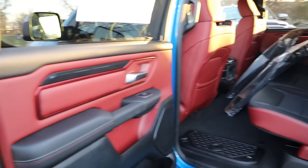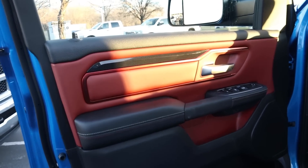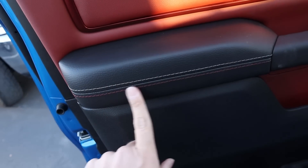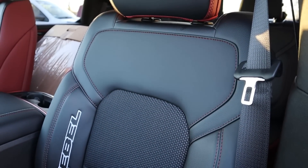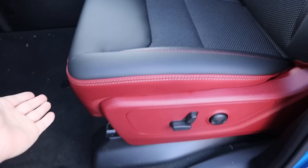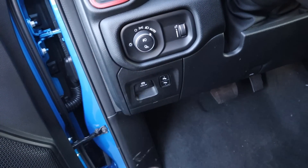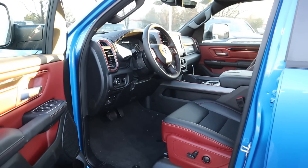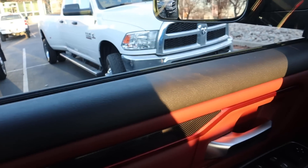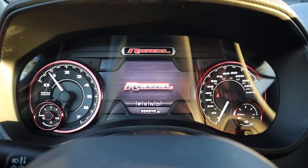Here's the front door panel — again the contrast between red and black with the stitching. You've got window controls, mirror adjustments, and the trailer mirrors. The front seat features contrast between cloth and vinyl, red accenting, and the Rebel logo. At the bottom of the seat you have red trim and seat adjustments. The pedals are adjustable, there's a parking brake, light controls with fog light and cargo light, and the steering wheel is manually adjustable. Notice the red on the vents as well.